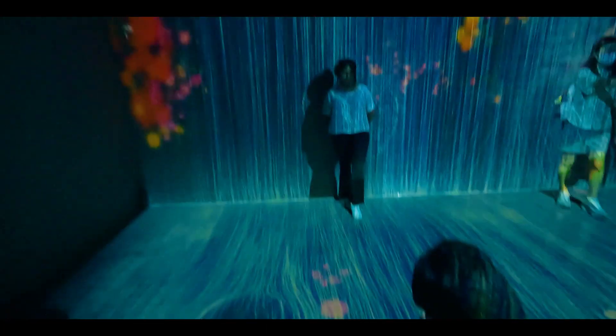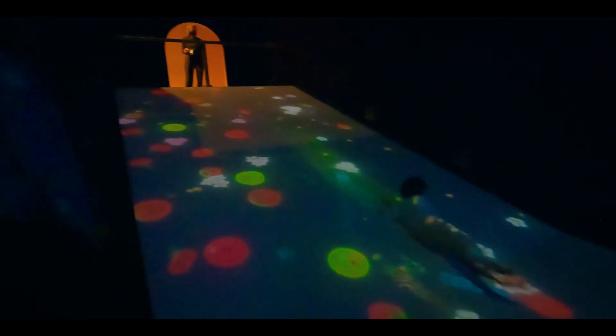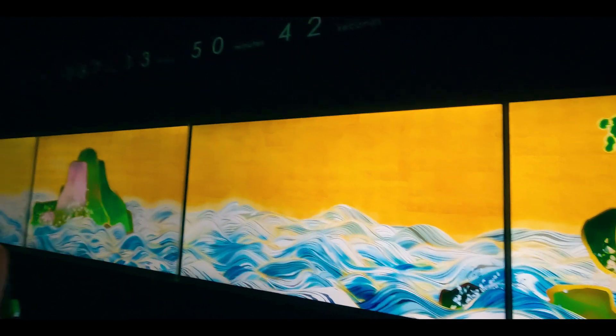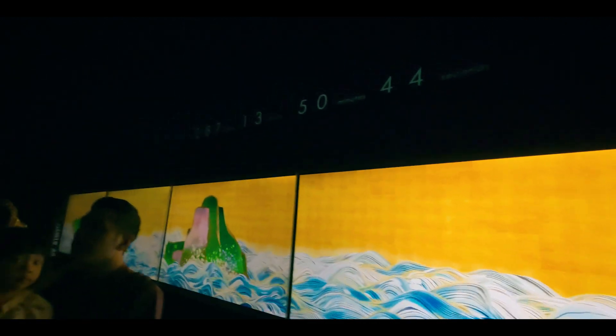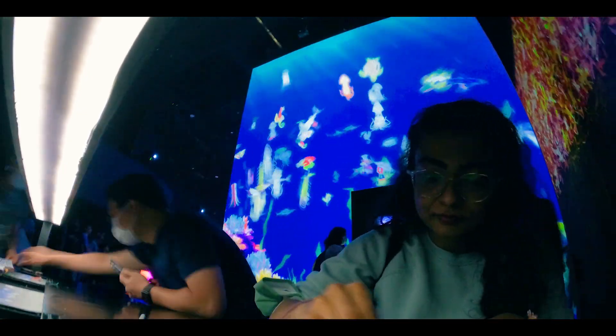They use projections, sensors, and tech with installations that respond to your movement and your presence. I was so mind-blown. I was so immersed in the whole experience that I even stole a spot from a child and stole their crayons and was doing my own thing.